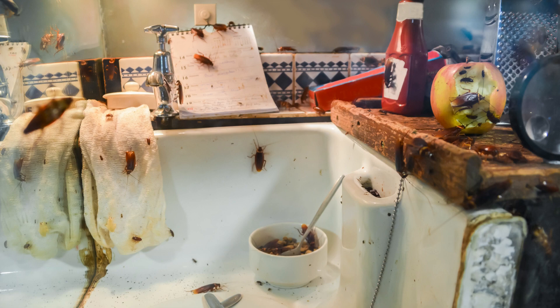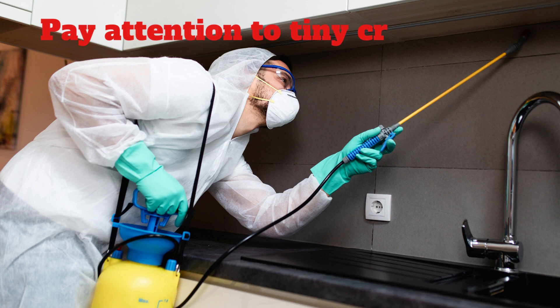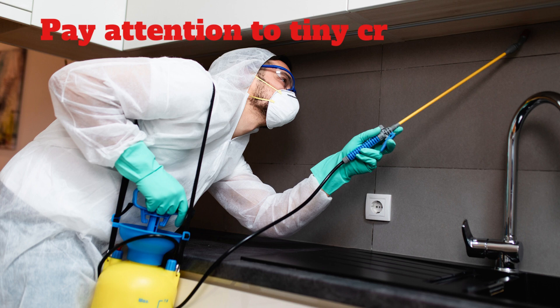Number five: German roaches will spend 75% of their time in their harborage. Harborages are often found near a food source. Any minuscule crack or crevice can become a roach harborage. Since German roaches rapidly reproduce from just a few eggs, you'll want to implement a thorough and consistent routine when you work towards eradicating them.